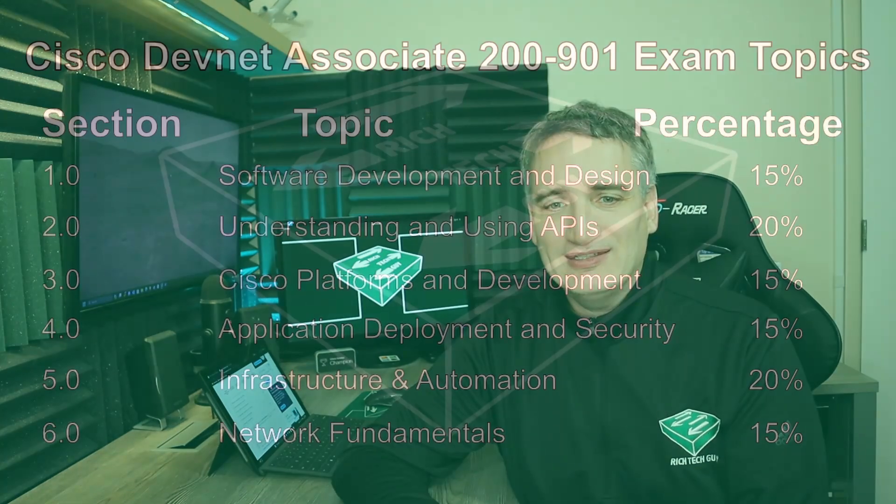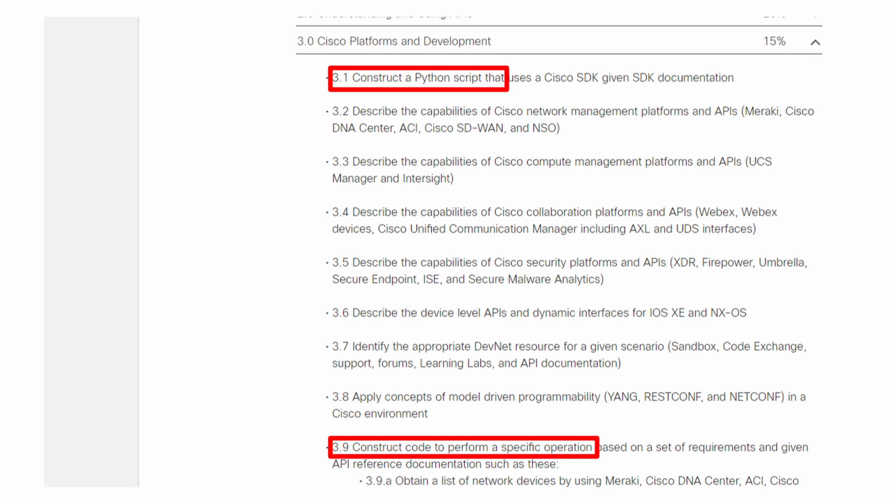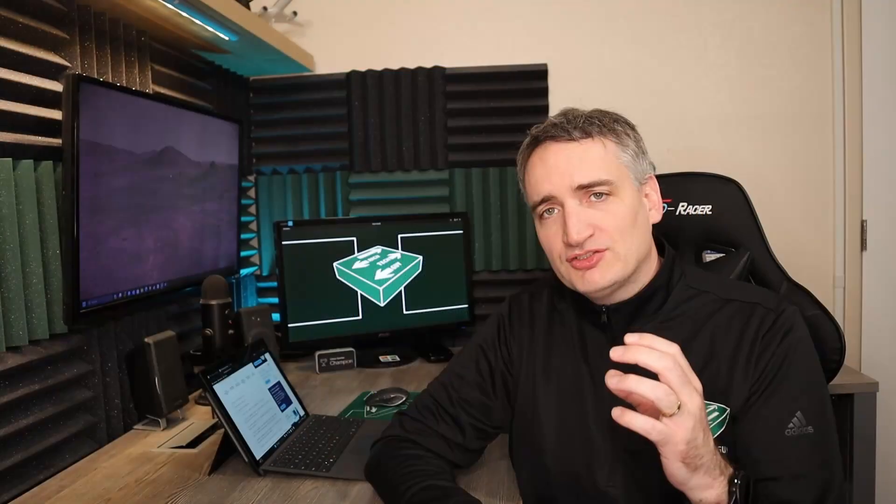Let's briefly look at the exam topics for the DevNet Associate. It's very clear that the curriculum for this certification has, for the most part, flipped the CCNA curriculum. The DevNet certification has only 15% focused on network fundamentals, with 85% focused on automation. If you dive into the subtopics, you'll see phrases like 'construct a Python script' or 'construct code to perform a specific operation.' If you're learning to code and want to apply it to networking, the Cisco DevNet Associate is the certification to focus on — and once achieved, you can progress with DevNet Professional and DevNet Expert certifications.